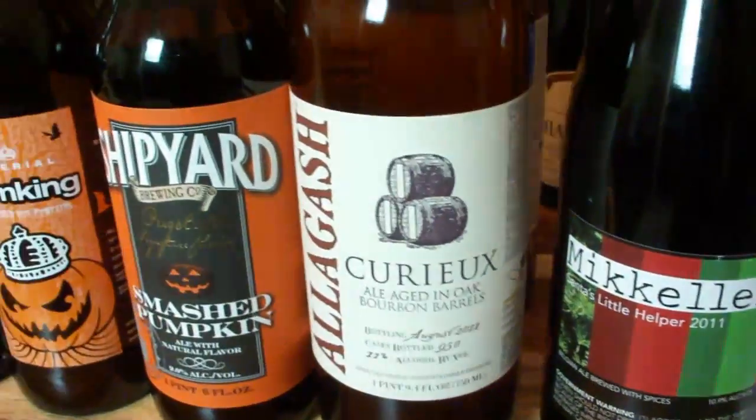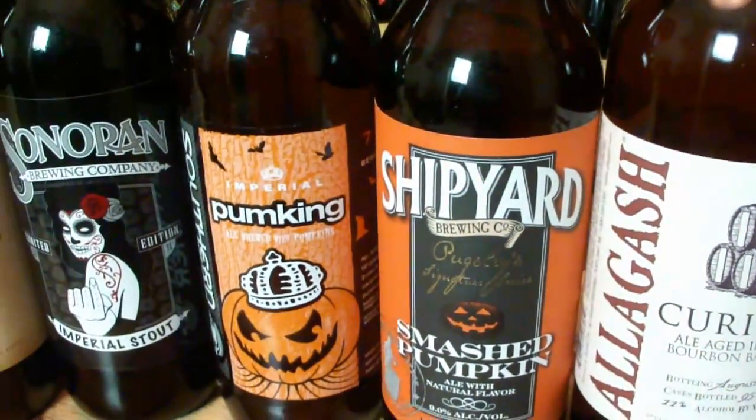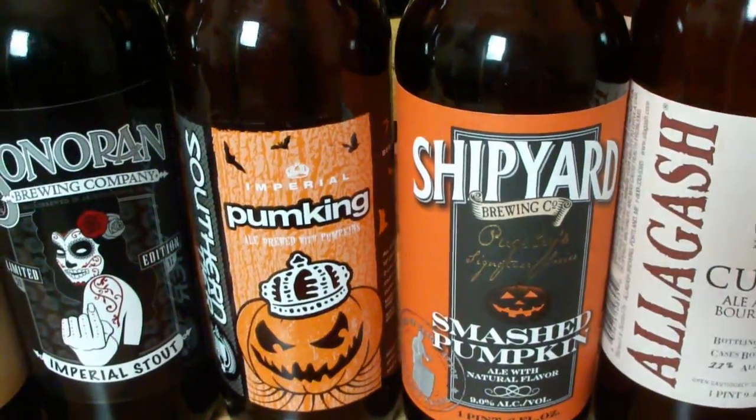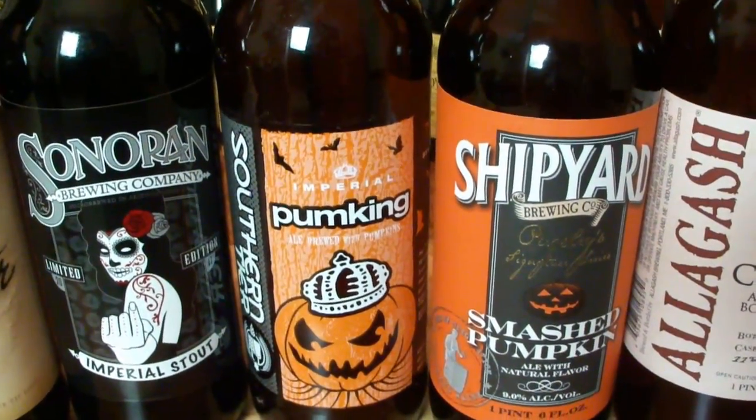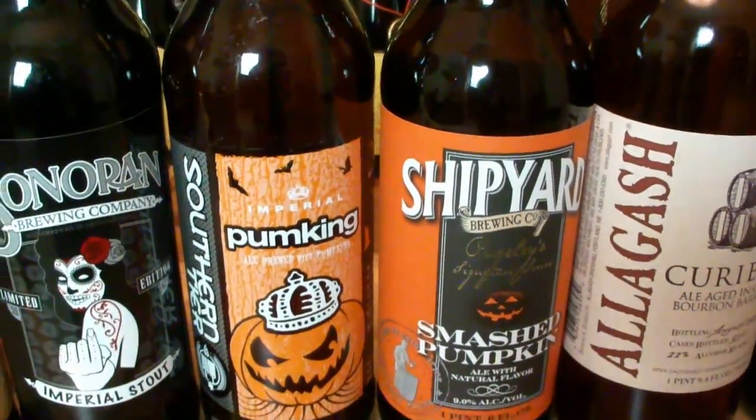Some Keller. Some Allagash — I got a couple of those. Shipyard — don't ask me why I'm aging these pumpkin beers, I don't know. I really enjoyed both of these. They were awesome. I just wanted to see what happens in six months, if they smooth out.